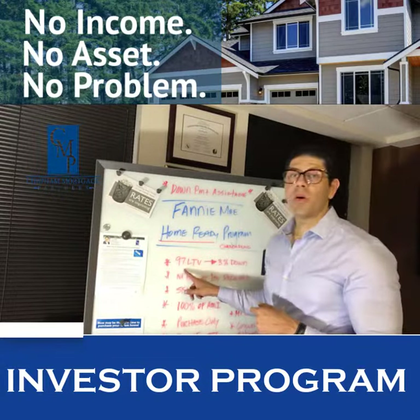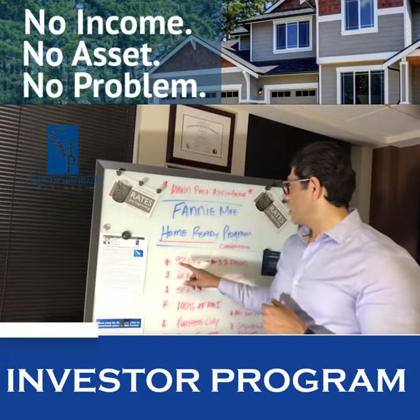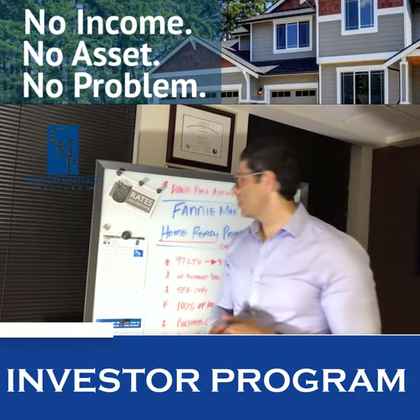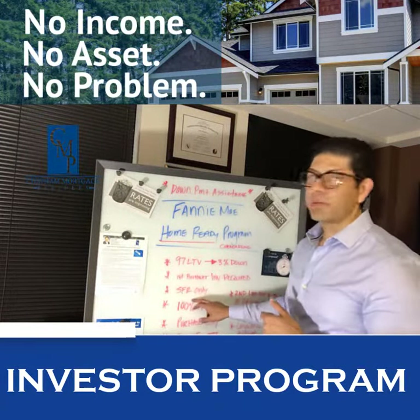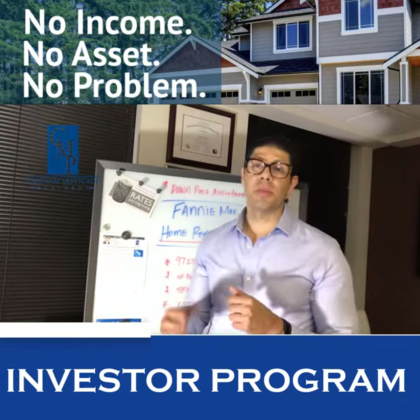So let's go over the basics. Number one, this is the Fannie Mae Home Ready program — it falls into the grant as well. You can come in with 3% down, 97% loan to value. There's no borrower investment required, so obviously you're not coming in with a down payment. It's only for single-family residences.